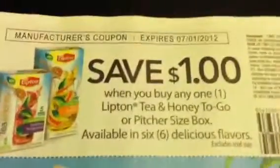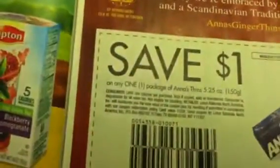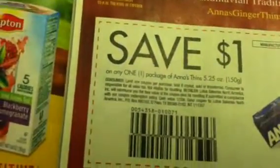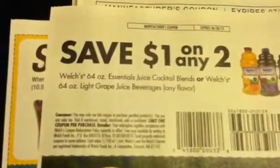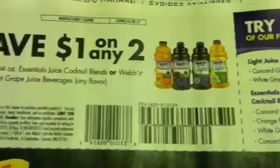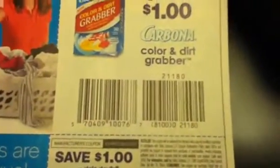75 cents off two Eggo products, a dollar off one Meaty Bone product, a dollar off one sausage, a dollar off one Garnier skin care product, a dollar off one Lipton Tea and Honey To Go, and a dollar off one Anna's Thins — these little cookies right here which I absolutely love.